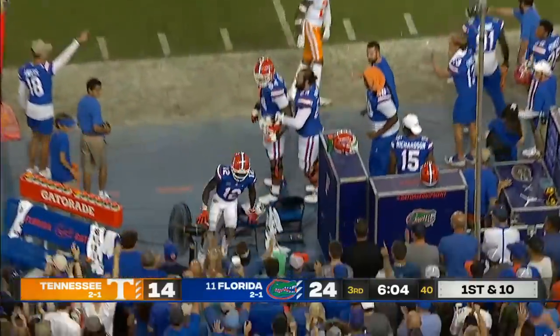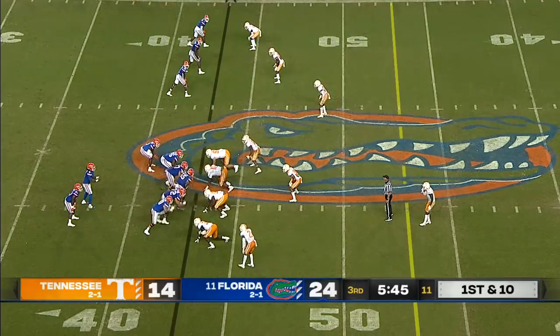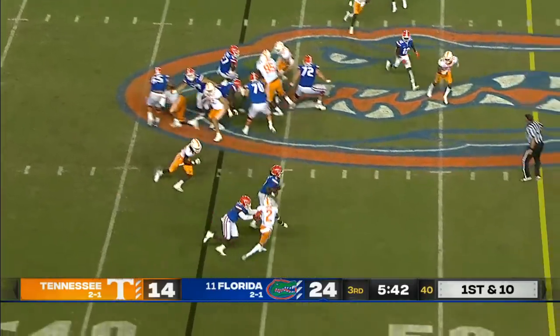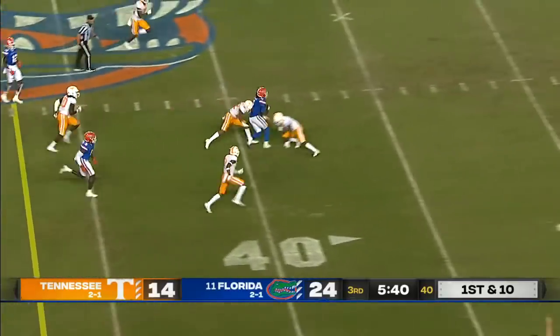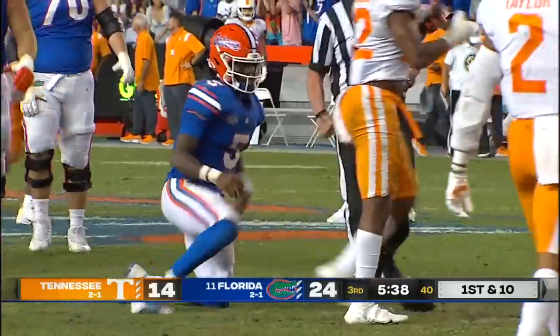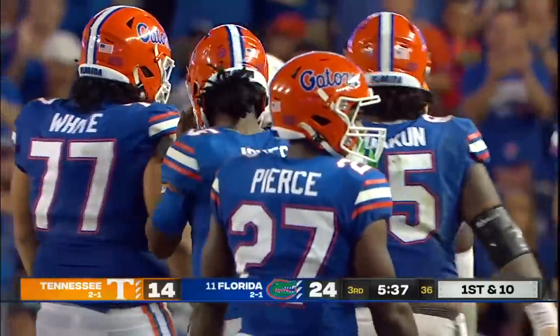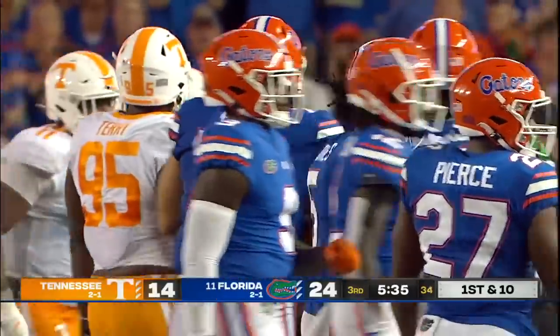Sprint right Jones — sidearm! What an effort that time by Rick Wells. 13 yards there, and now a little stutter step from Emory Jones as he's splitting defenders and dragging Tennessee inside the 35 — Emory Jones, 24-yard run.